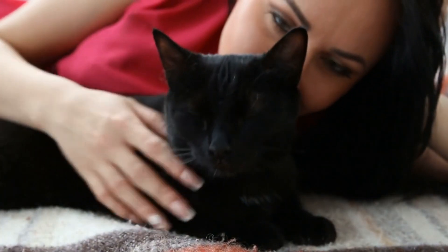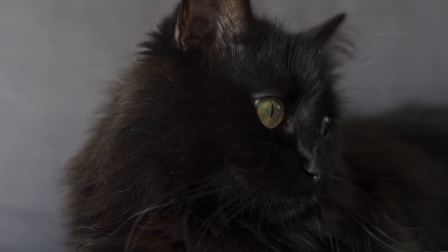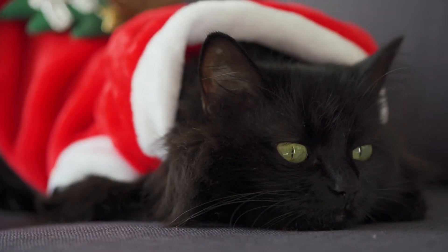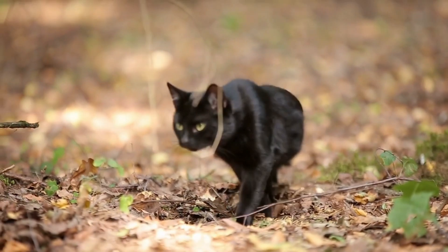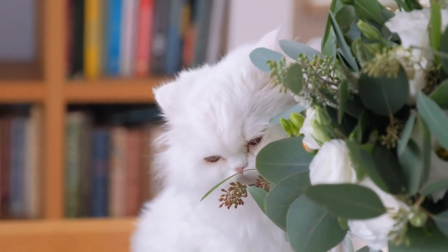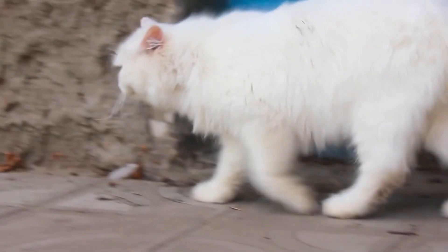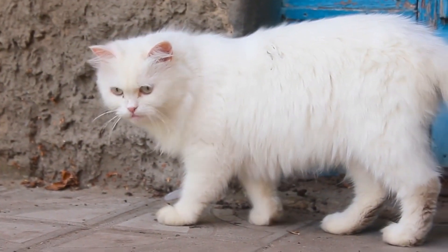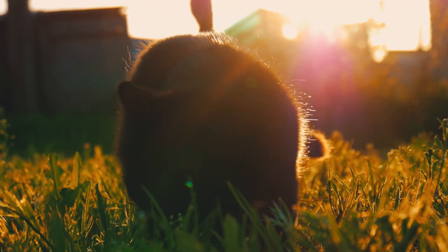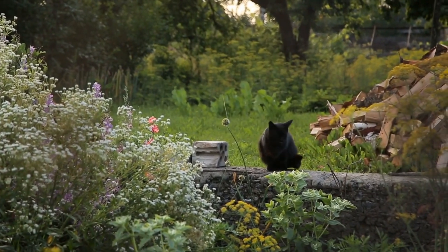Black cats, in contrast, have their own unique sensory traits. Although they don't share the same risk for deafness, some studies suggest that their enhanced melanin levels might provide better night vision. While no cat can see in complete darkness, black cats' eyes may be slightly more sensitive to low light conditions, making them excellent nocturnal hunters. White cats that lack hearing often develop heightened senses of sight and smell to compensate, reacting more dramatically to visual cues or being particularly attentive to vibrations. Meanwhile, black cats with their potential for superior low-light vision are often more confident and active during dusk and dawn, showcasing behaviors of their wild ancestors.